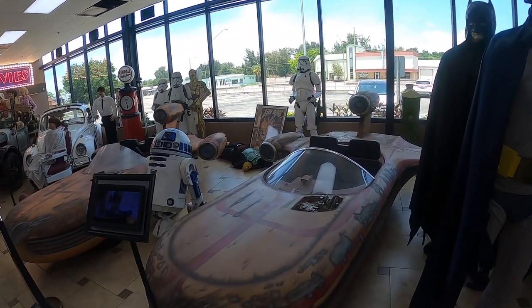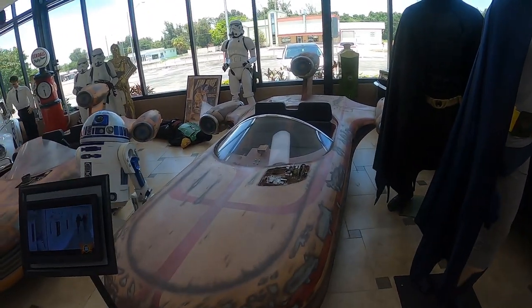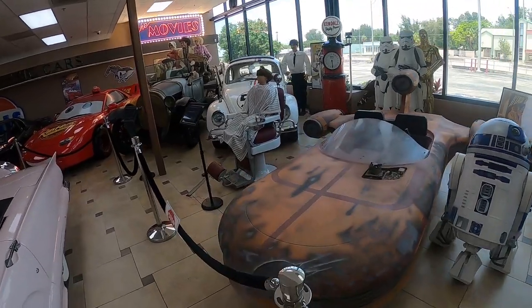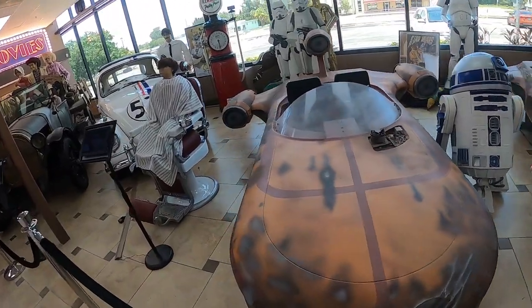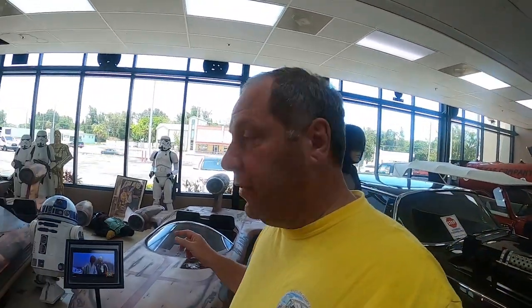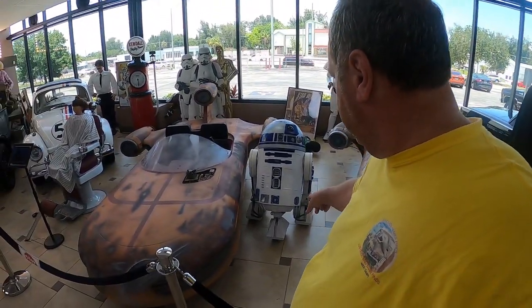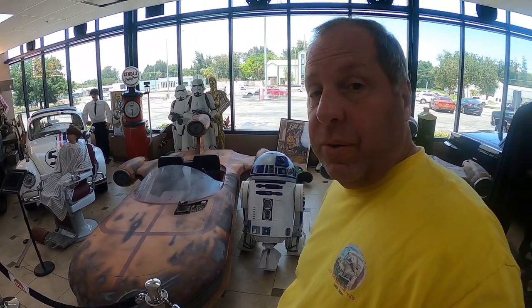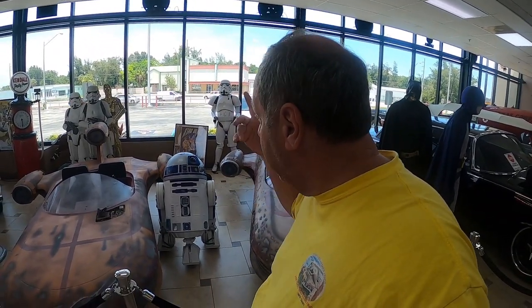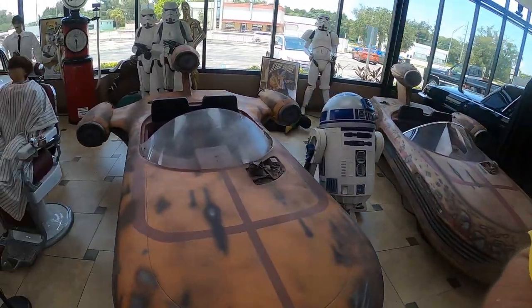Now we have some props from Star Wars — I don't know if these are actual ones used in the movie or props they may have bought. They look like movie props. There's an R2D2 unit. I don't know if they're from Universal Studios, the park, or actually from the movie set — I'm not sure where the props came from.